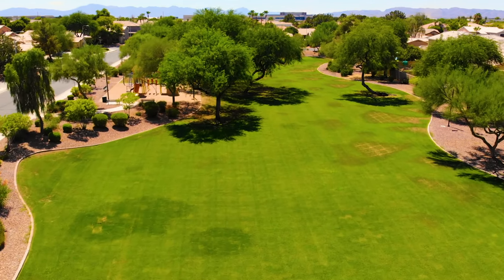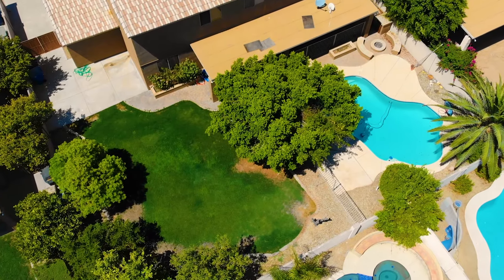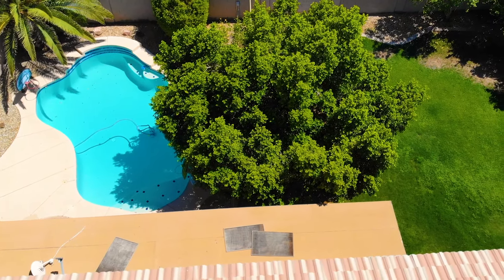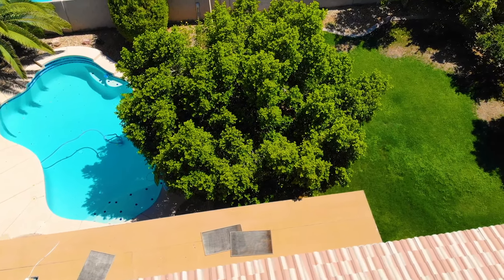The home is sitting on a large 10,000 square foot lot complete with a private pool and RV gate, and inside you'll find over 3,600 square feet with five bedrooms and three bathrooms. Visit MaplewoodStreet.com to learn more.